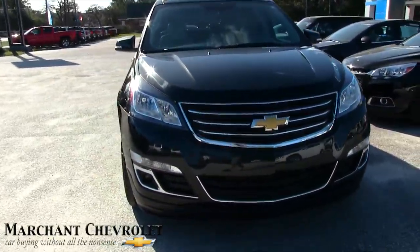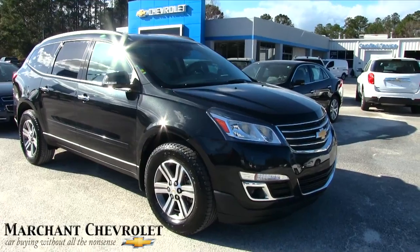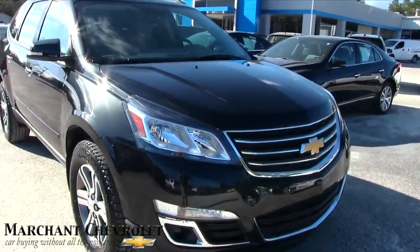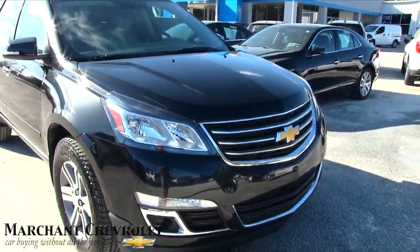Stay tuned for the next few minutes as we walk around and look at this gorgeous Traverse. Marchant Chevy is located out in Ravenel, South Carolina, which is 15 minutes south down Savannah Highway, past the Citadel Mall in Charleston.